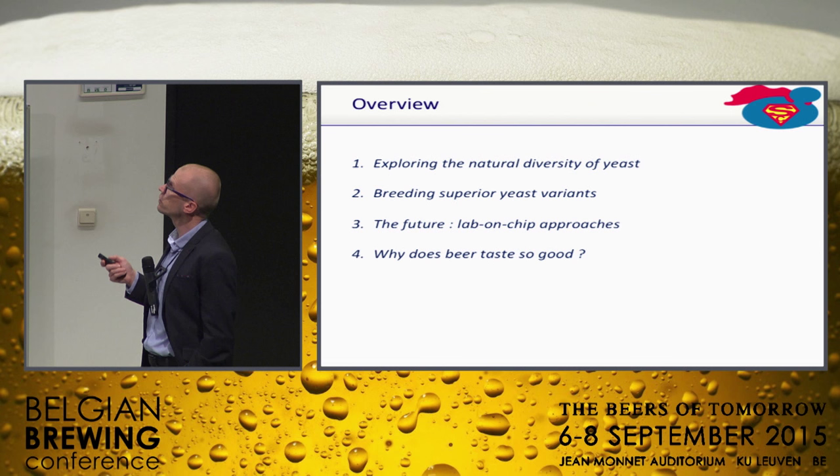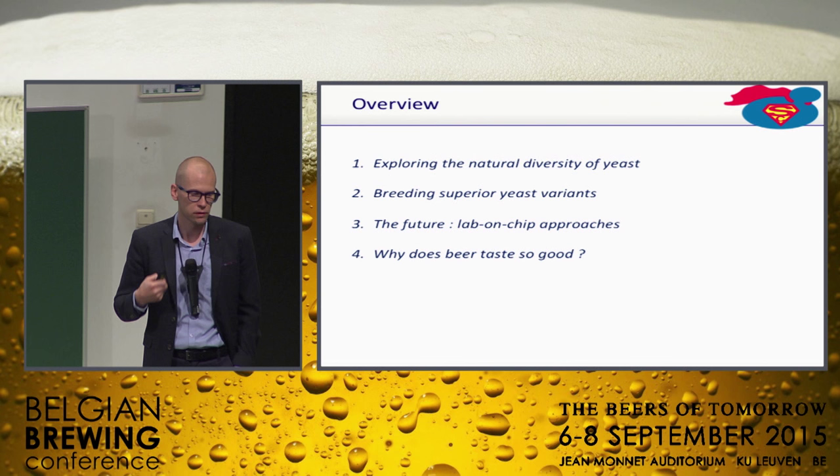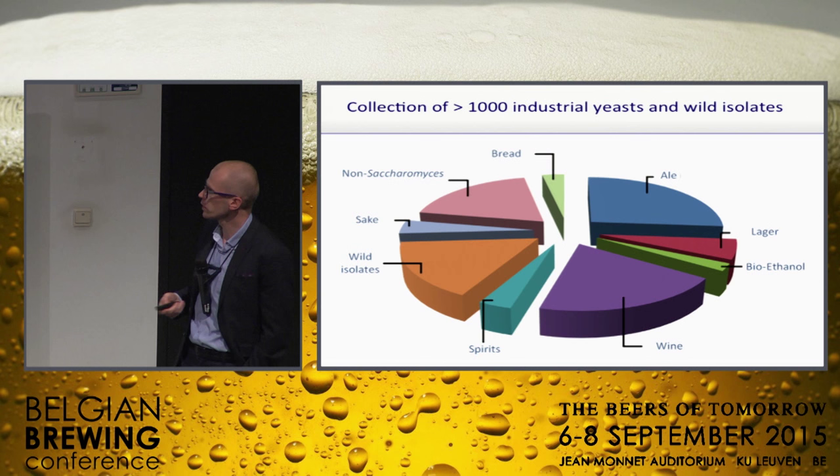So quickly, what I'm going to talk about: natural diversity, then a few examples of how we can make superior hybrids or novel yeast, a new project to increase our screening potential because that's a huge bottleneck, and if we have time left — probably not — I'll tell you a little bit about why beer tastes so good in the first place. It's a cool story.